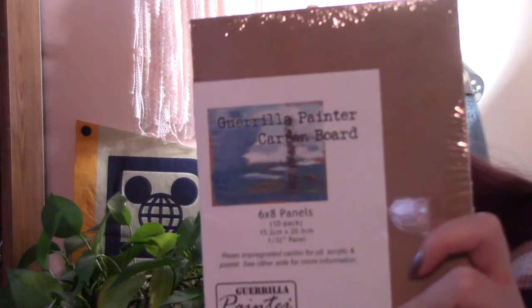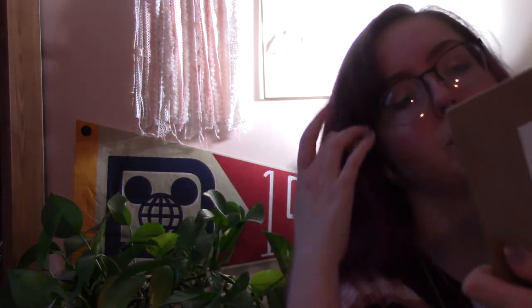Next item is the Gorilla Painter cartone board. These were recommended and I've never used these before. Six by eight panels, ten sheets of resin impregnated cartone for oil, acrylic, and pastel. They're very archival, waterproof, and super lightweight. May be used as is or primed with acrylic gesso, acrylic gel medium, or PVA. California Prop 65 warning — why would you recommend a toxic material to a beginner class? I don't think I like that very much.